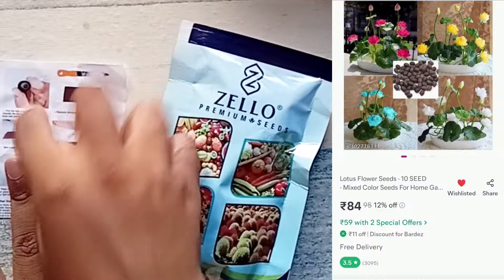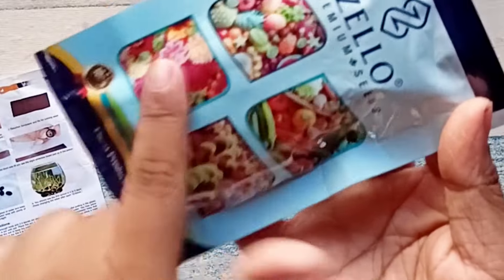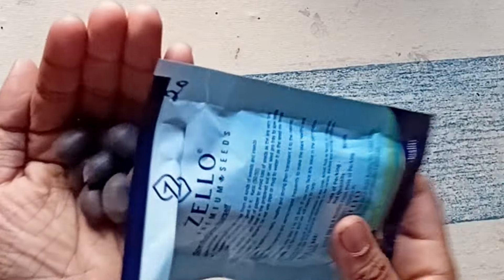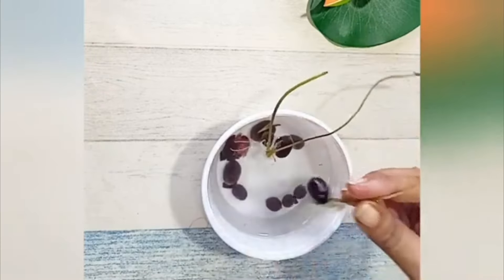Moving ahead, these are lotus seeds that I bought for only 84 rupees. They also have a variety of different seeds available but I purchased lotus seeds. The quality looks quite good and the quantity is also good. I have a detailed video on growing lotus seeds which I will put in the description box — you can go and check it out.